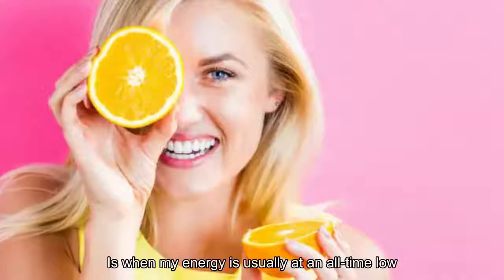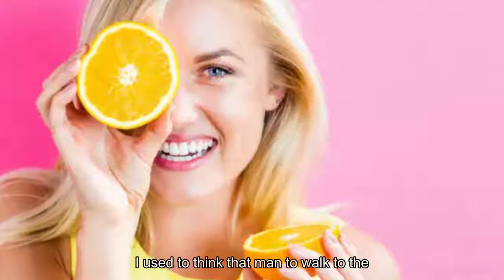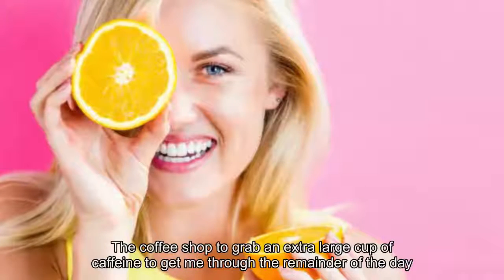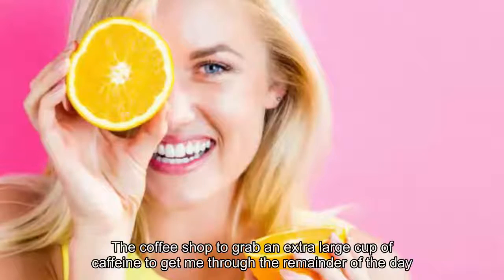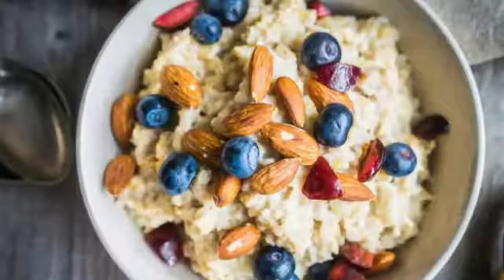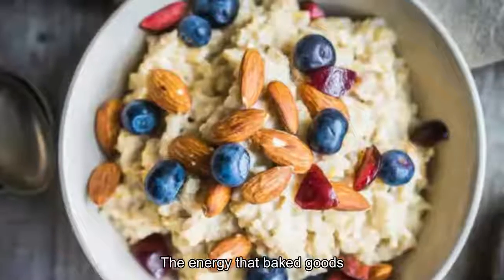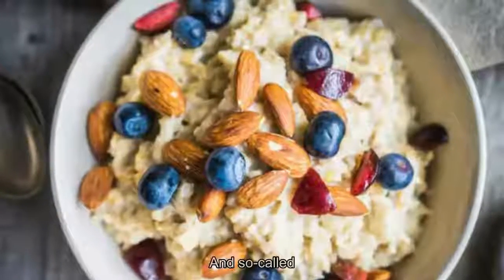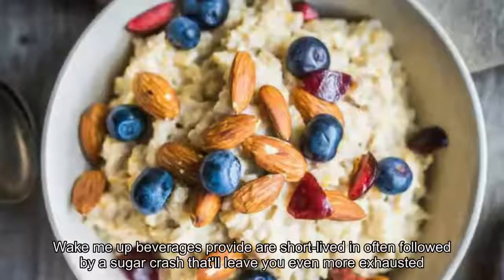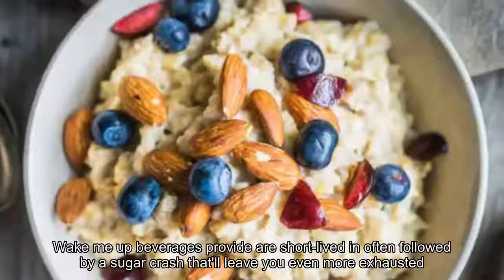20 foods to reach for in an energy slump. Late afternoon is when my energy is usually at an all-time low. I used to think that meant a walk to the coffee shop to grab an extra-large cup of caffeine to get me through the remainder of the day. For many, a chocolate bar, bakery treat, or an energy drink might seem like a wise choice. Sadly, the energy that baked goods, snack foods, and so-called pick-me-up beverages provide are short-lived and often followed by a sugar crash that'll leave you even more exhausted.